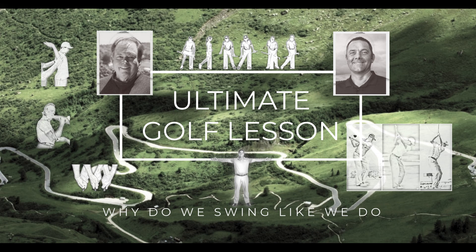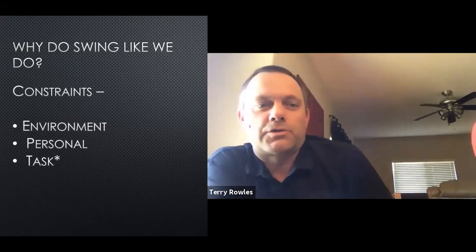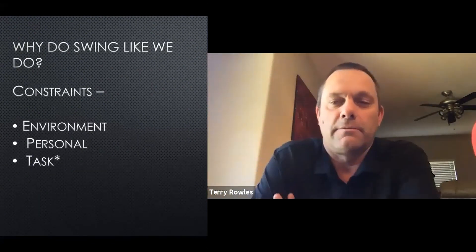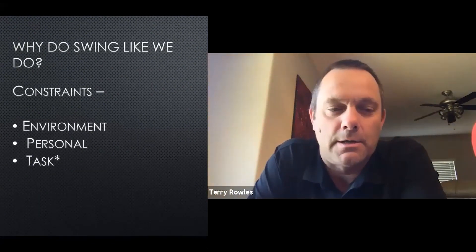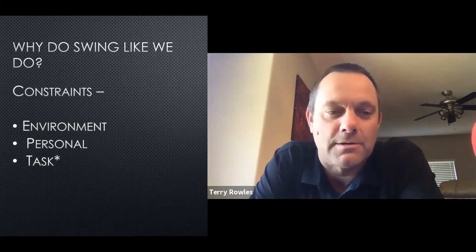The question that drives the research we do is: why do we swing like we do? Constraint-based theory says the environment plays a role. For example, I grew up playing in England where it was very windy all the time. As people know, the British play a ground-based game — not always, but the environment can affect how you swing.